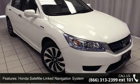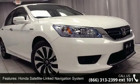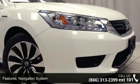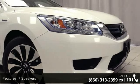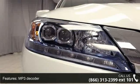This vehicle's top features include Honda Satellite Link Navigation System, Navigation System, 7 Speakers, MP3 Decoder, Radio Data System, Air Conditioning, Automatic Temperature Control, Rear Window Defroster, Memory Seat and Power Driver Seat.